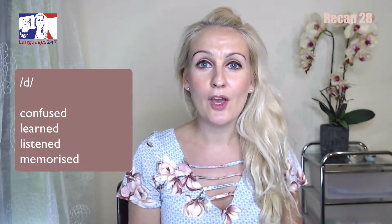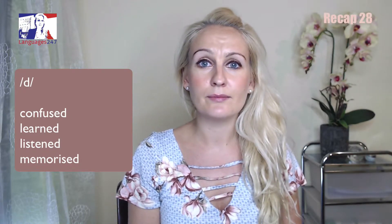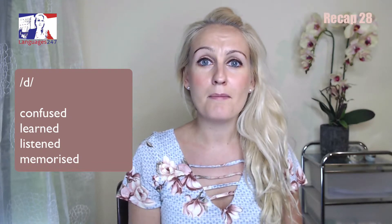Repeat after me! Confused. Learned. Listened. Memorized.